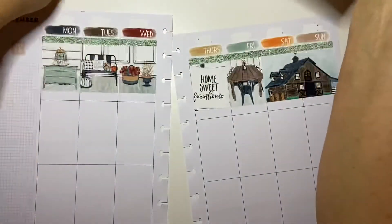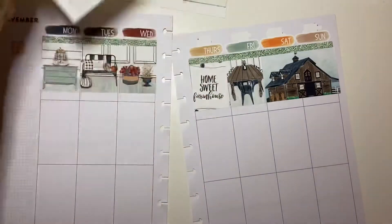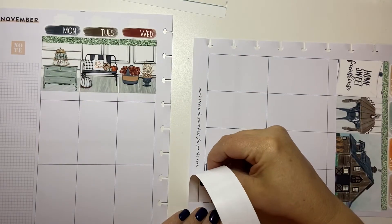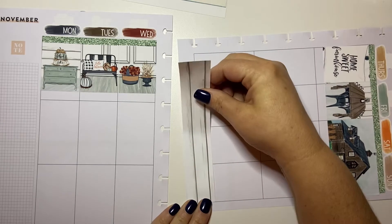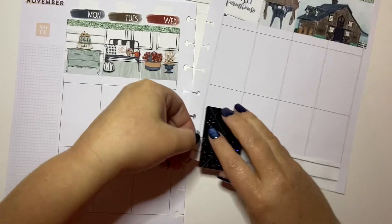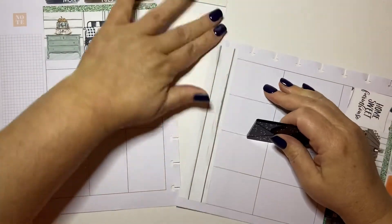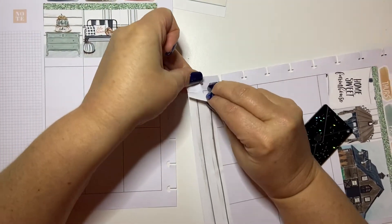I'm going to put this because I think it kind of matches the scene. I think that's adorable. Let's put 'Home Sweet Home' here and then put the table — I love these full boxes, I think they're stunning. Let's put the bottom washi down next. I'm wondering because this is white whether I need to white it out, but no, you can't see the writing underneath.